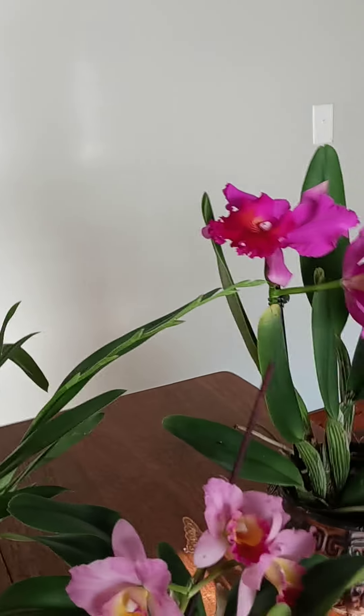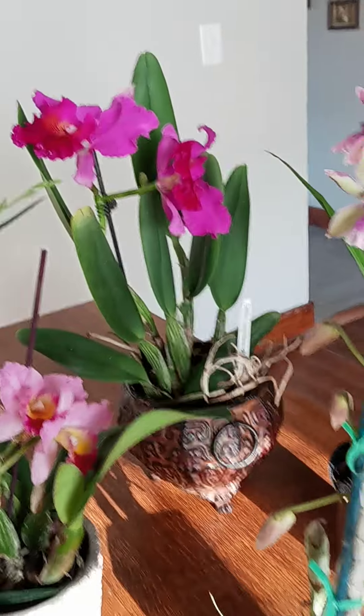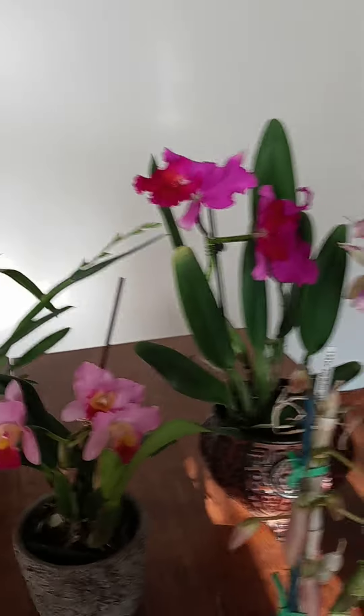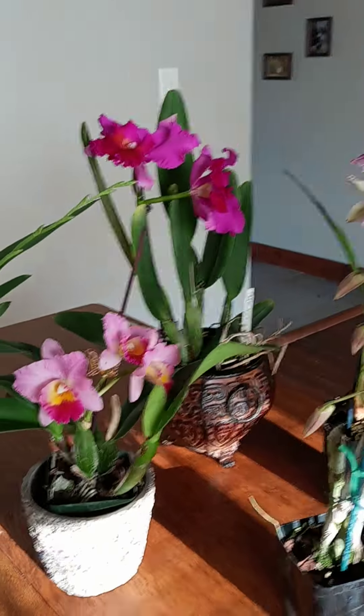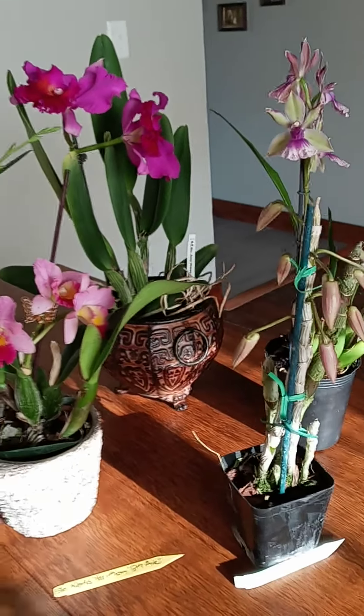Anything in the Oncidium, Zygonesia, Zygopetalum, or Phragmopedium area — they all stay in my eastern windows. Look at that sun just hitting these. Finally going to have some nice weather here in Ohio.